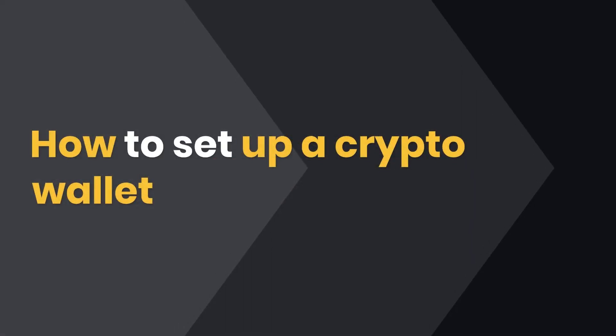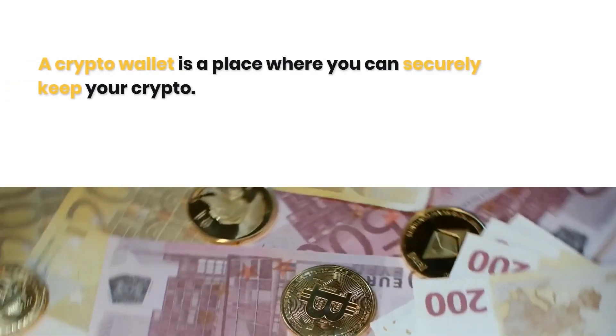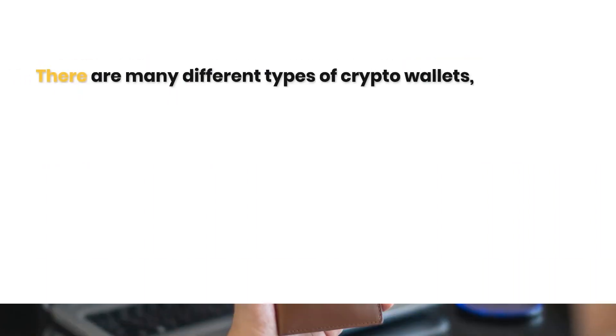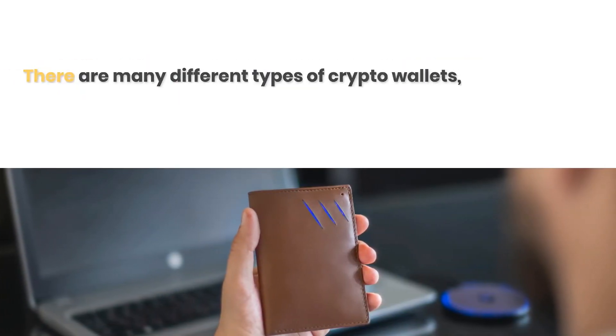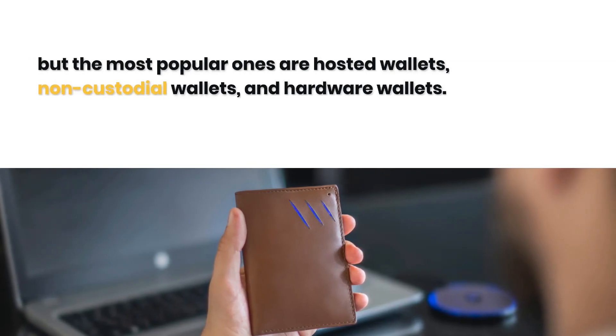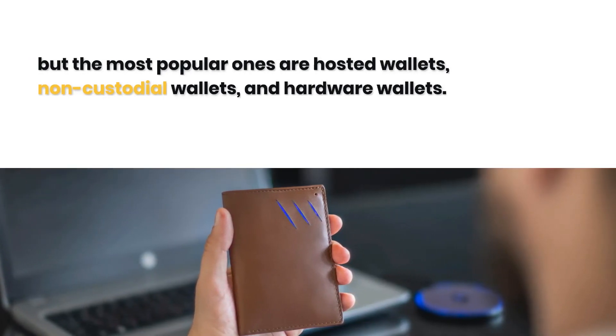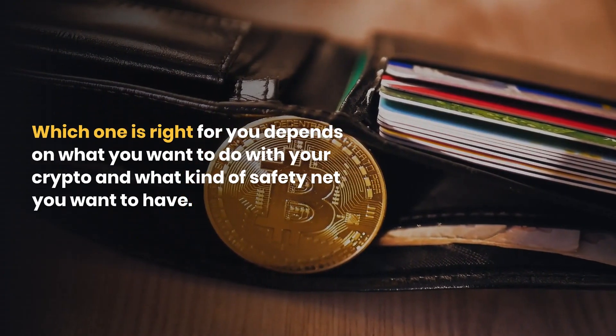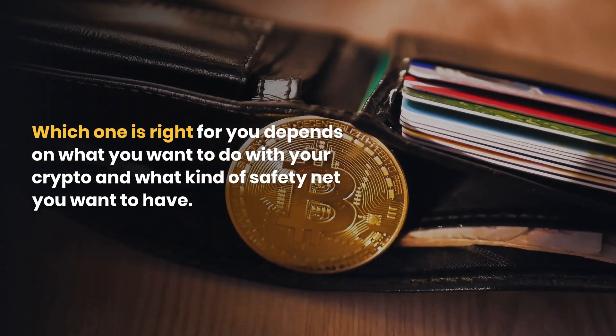A crypto wallet is a place where you can securely keep your crypto. There are many different types of crypto wallets, but the most popular ones are hosted wallets, non-custodial wallets, and hardware wallets. Which one is right for you depends on what you want to do with your crypto and what kind of safety net you want to have.